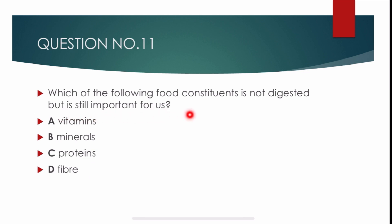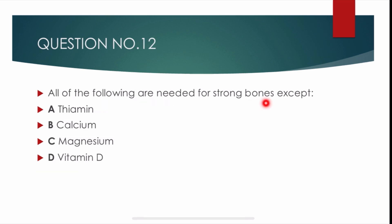Question number 11. Which of the following food constituent is not digested but is still important for us? Options are: vitamins, minerals, proteins, and fibers. Correct answer is delta: fibers. Fibers are not digested but are still important for us.